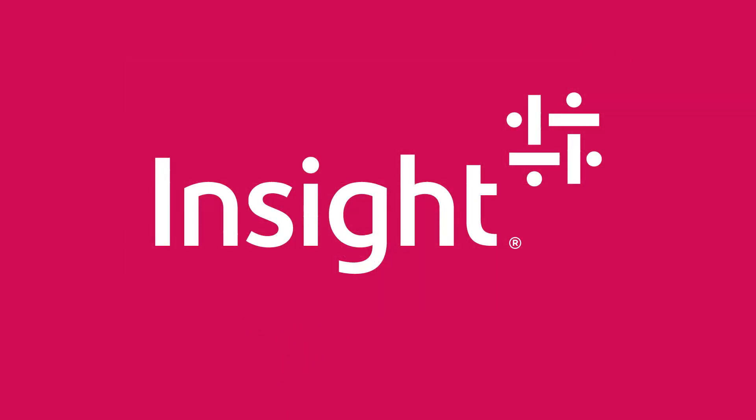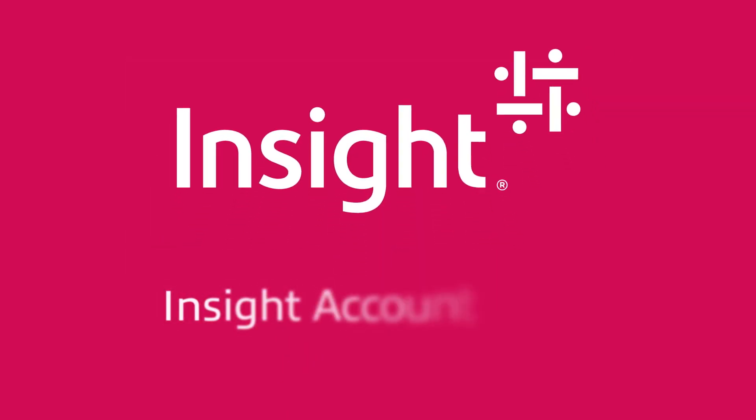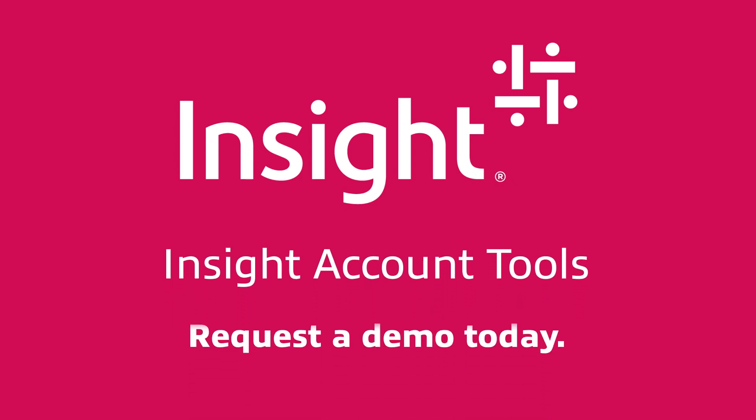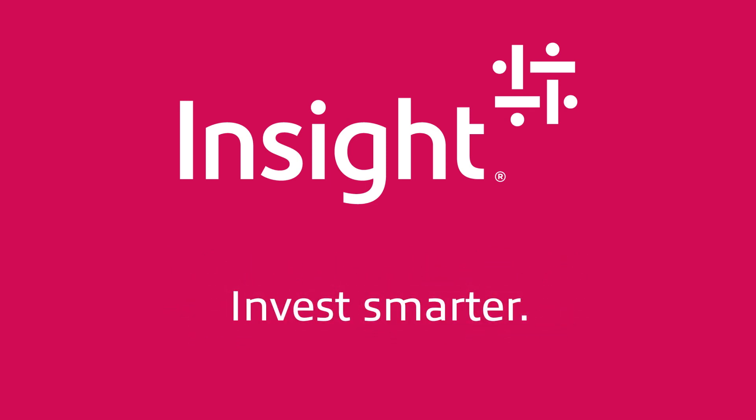That means happier, more efficient employees and cost savings that will help your business grow. Managing your business should be as simple as possible. Request a demo to see how an insight.com account can help you invest smarter so you can do more.